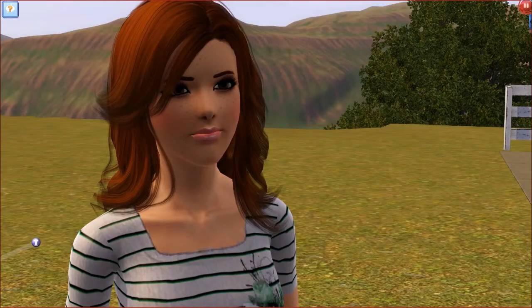Hey guys, Angie here and welcome to my new video which is an overview for the new set to the Sims 3 store which came out today on the 6th of June. It is called Nautical Living.